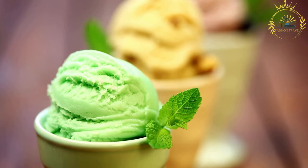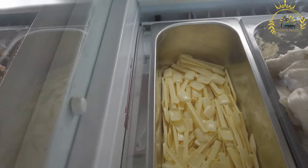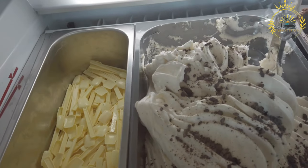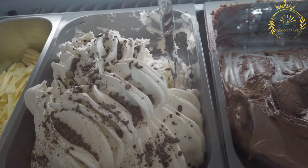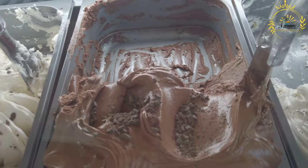Flavor variety: gelato comes in a wide range of flavors, from traditional classics like vanilla, chocolate, and strawberry, to more adventurous and unique combinations like pistachio, hazelnut, tiramisu, lemon, and many more. Fruit flavors often use fresh, seasonal ingredients for optimal taste.